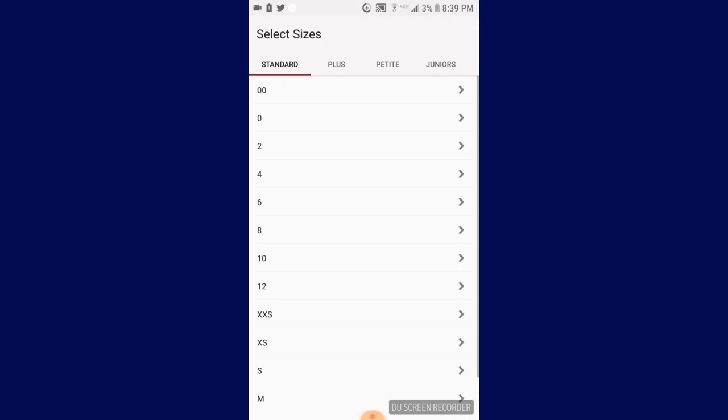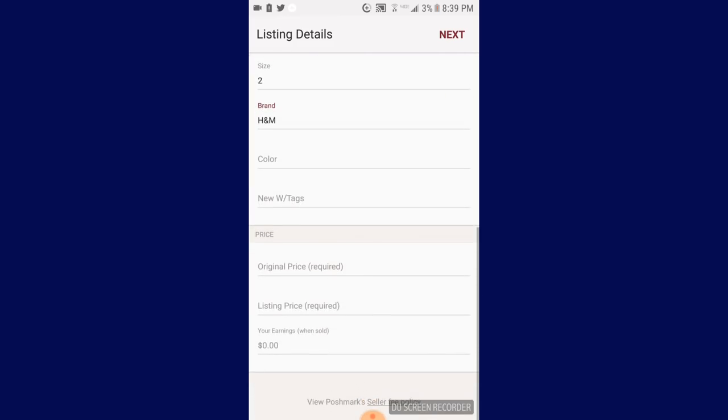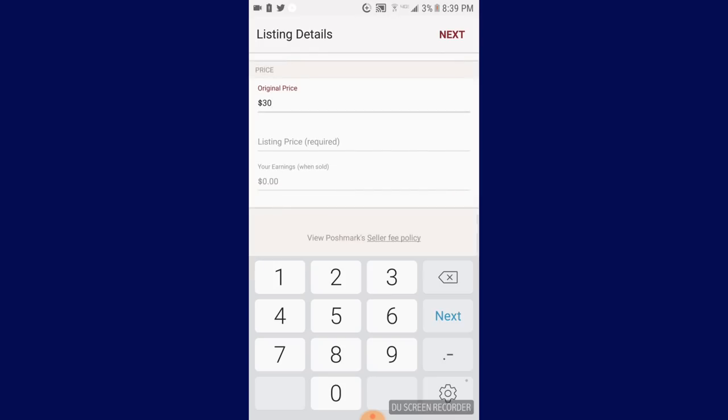And it is a size two. This is also awesome because you can start searching brand by typing on the top and it will appear. And then you can write what the original price that you paid for it, and then your asking price, your listing price.